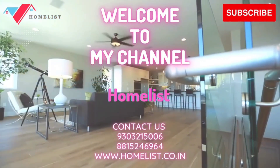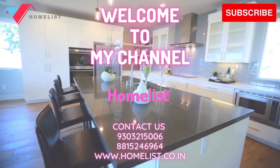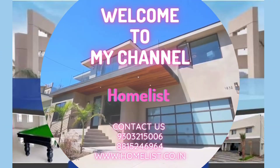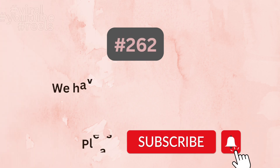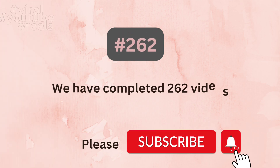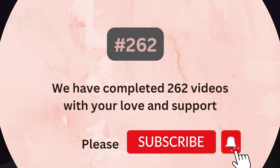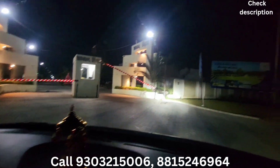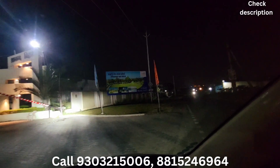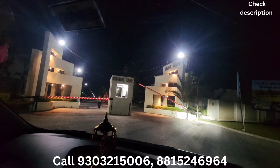Please subscribe to our channel. We will go to Fun and Foods. This is the entrance gate.